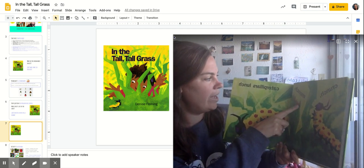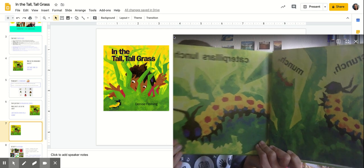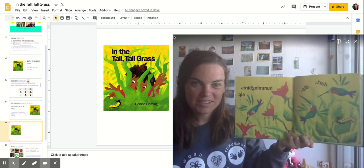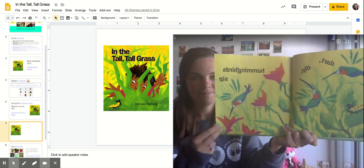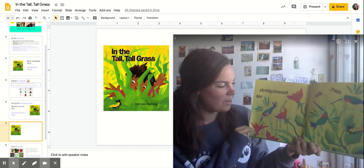In the tall tall grass. Crunch, munch, caterpillars lunch. Dart, dip, hummingbirds sip. Hmm, is a hummingbird an insect? No, it's a bird.